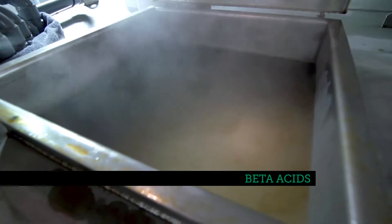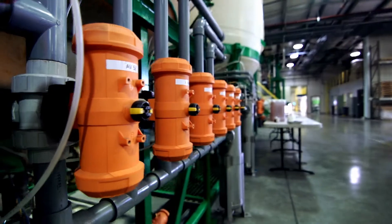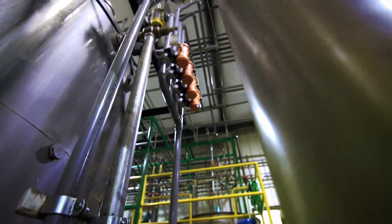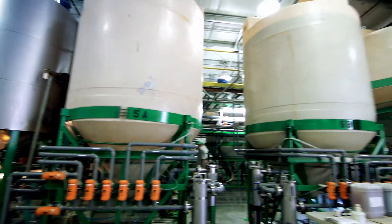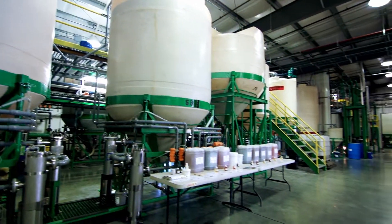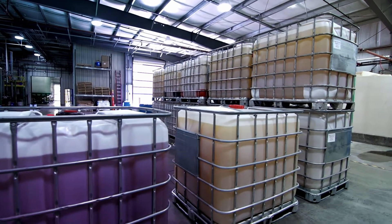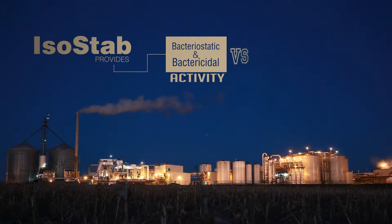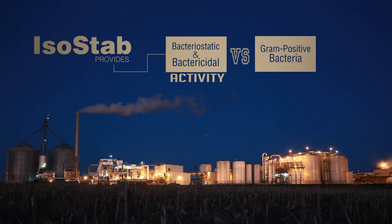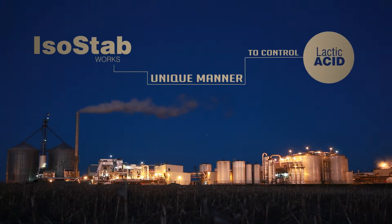Beta acids, used in animal feed and sugar, and essential oils. The extract is then separated into several fractions using a proprietary aqueous separation method. The isolated resin is finally formulated into ISO-STAB, an aqueous solution of isomerized alpha acids.